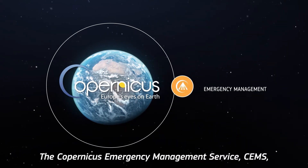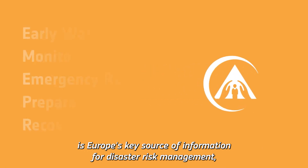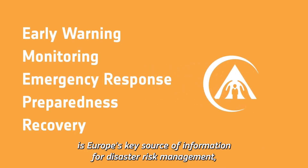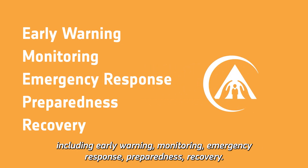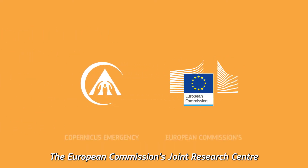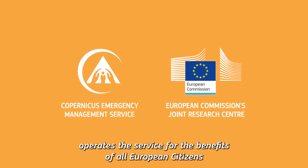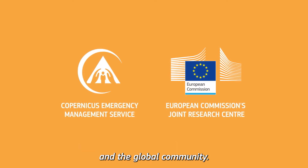The Copernicus Emergency Management Service, CEMS, is Europe's key source of information for disaster risk management, including early warning, monitoring, emergency response, preparedness, and recovery. The European Commission's Joint Research Centre operates the service for the benefit of all European citizens and the global community.